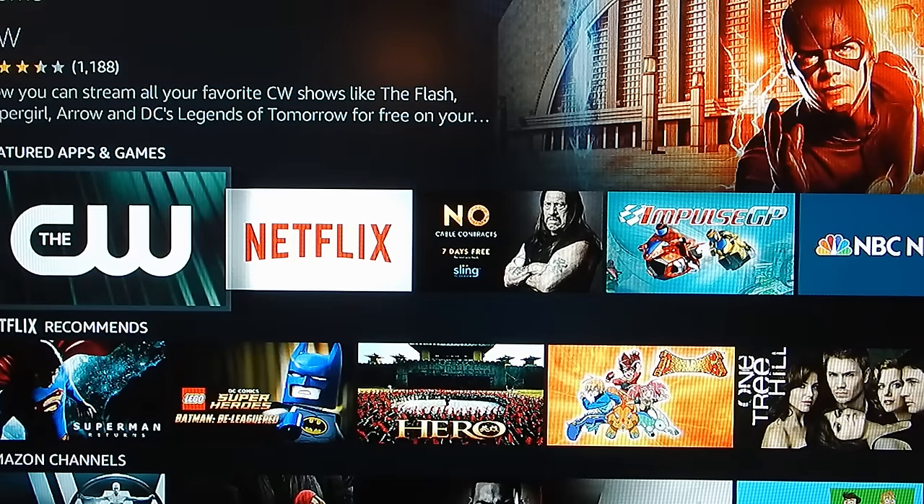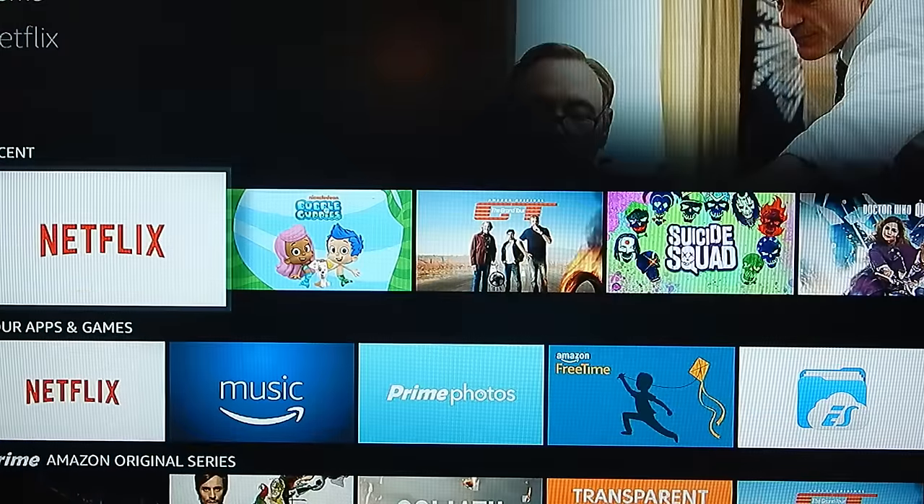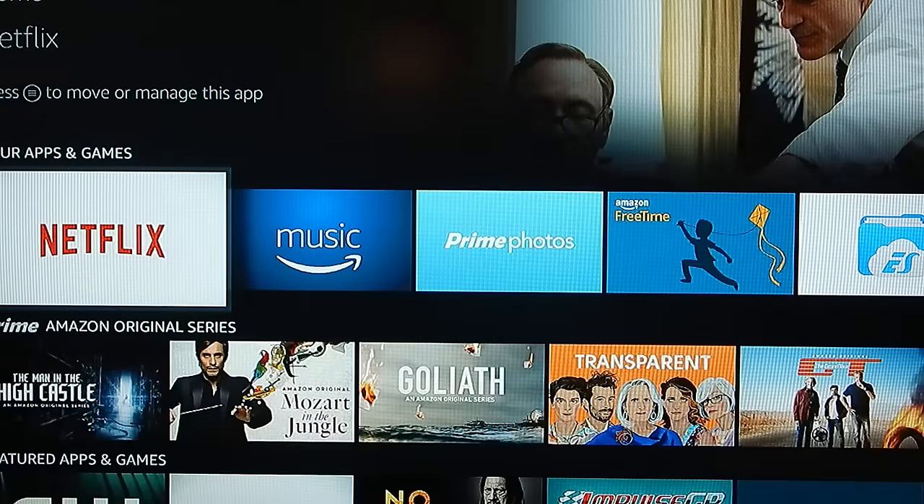From a gaming standpoint, you can use the included remote, an Amazon game controller, or any third-party Bluetooth controller will work as well, making this very compatible. So they don't just force you into using their hardware, which I thought was really great. They have access to games like Tales from the Borderlands, Walking Dead, Quicklash, Alto, and there are just dozens of games available for this device.